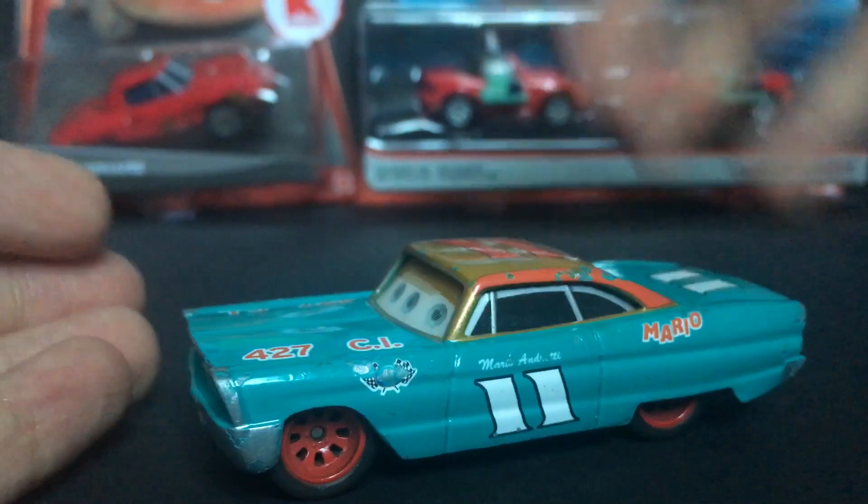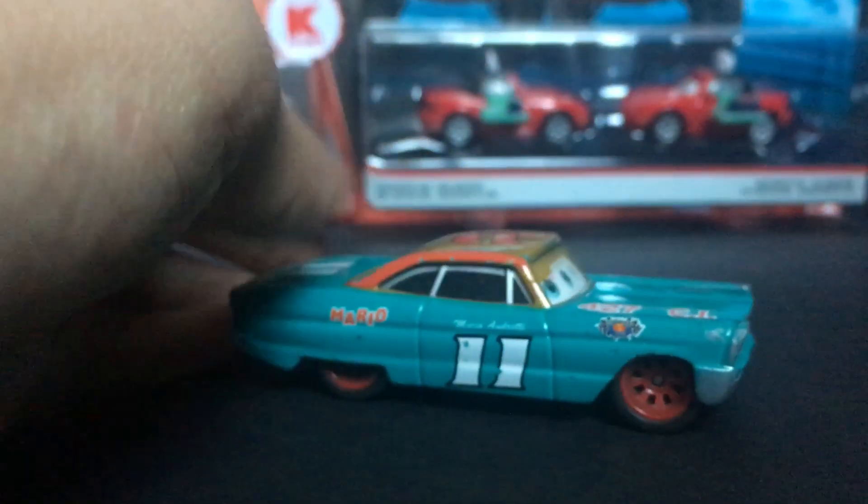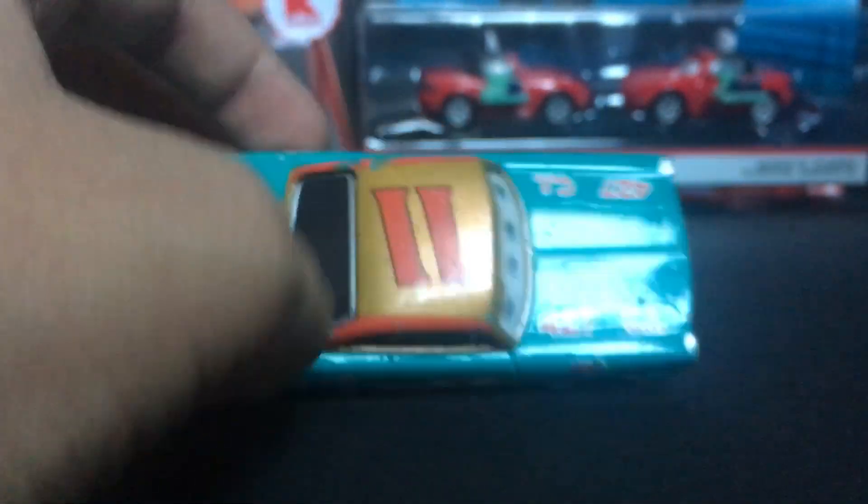This guy is just overall a very amazing die-cast. I'm really glad to own Mario Andretti. I always used him in my little crash scenes, which is probably why there are a few crash marks all over the car.